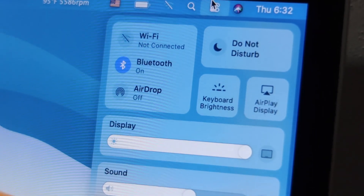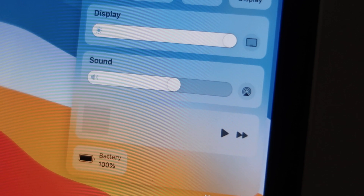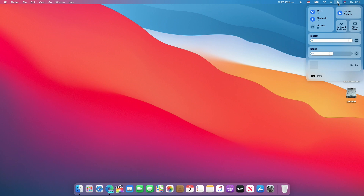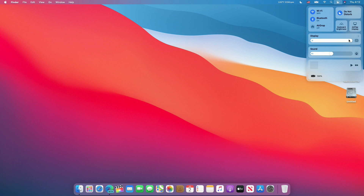That was just some of the new UI changes. But let's take a look at some of the new features, one of which being the new Control Center. The Control Center was taken directly out of iPadOS and iOS and added to the top bar. As you can see, the button is right next to Siri. When we click on it, we can see options for Wi-Fi, Bluetooth, AirDrop, Do Not Disturb, Keyboard Brightness, AirPlay Display, Display Brightness, Sound, Music, and Battery.